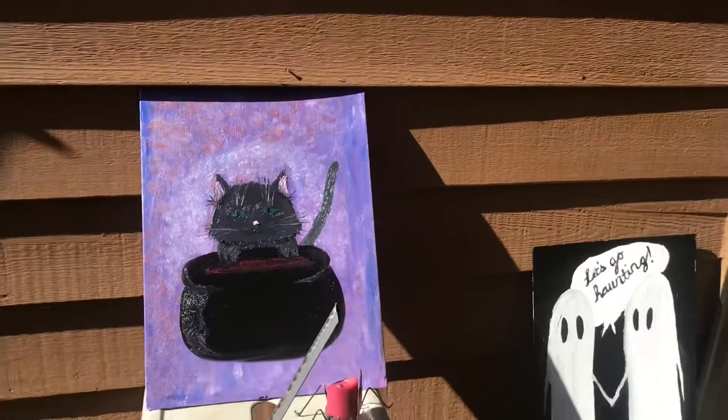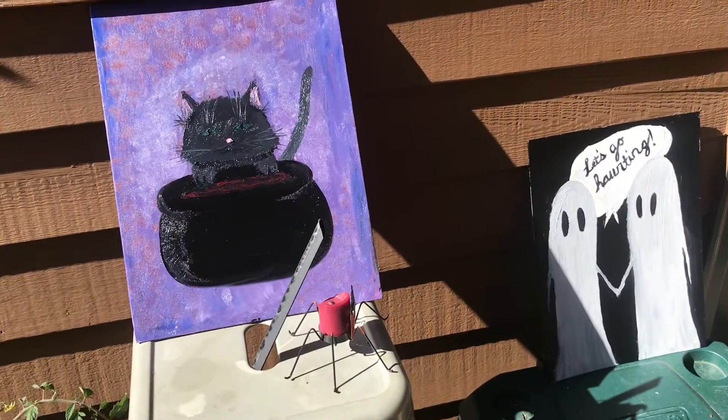And then, yeah, there you go — some cute little spooky paintings. Bye-bye.